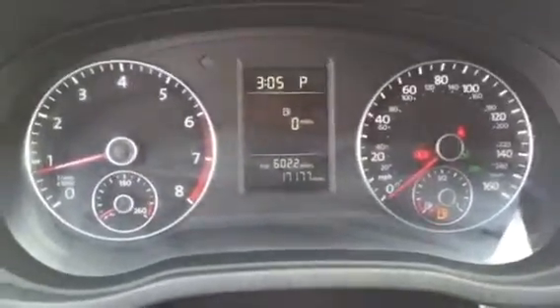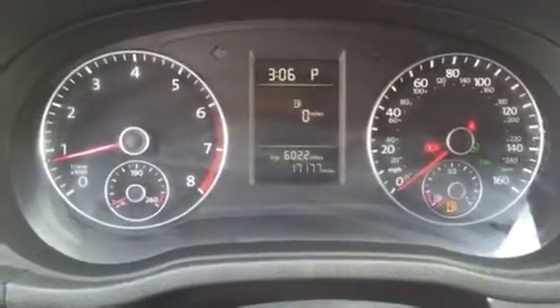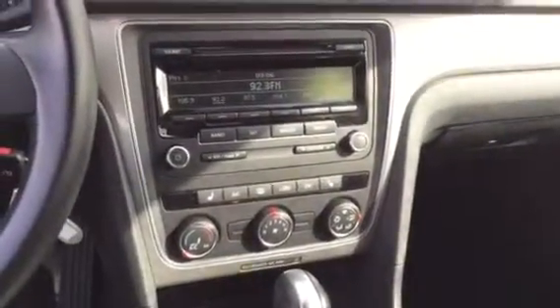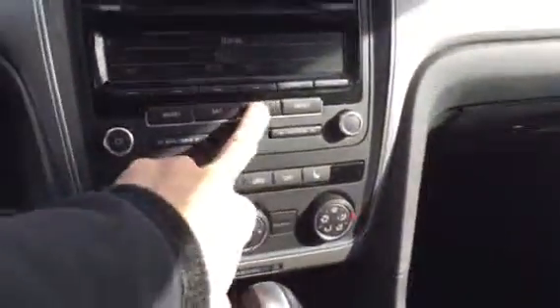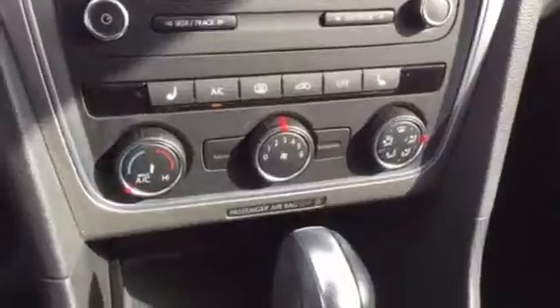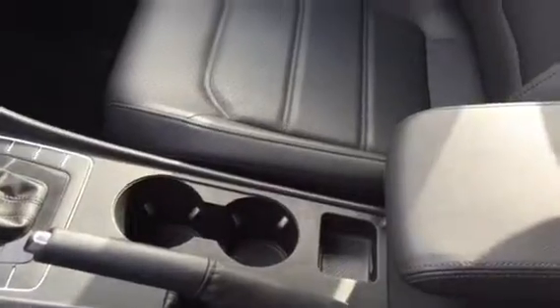You also have your gauge cluster here. The only thing you've got wrong with this car is that it needs gas — it is down to the E. If you come back out to the radio: CD, air conditioning, AM, FM, satellite radio, media, and an auxiliary jack. It does have heated seats and air conditioning. There's your automatic transmission and the inside center console.